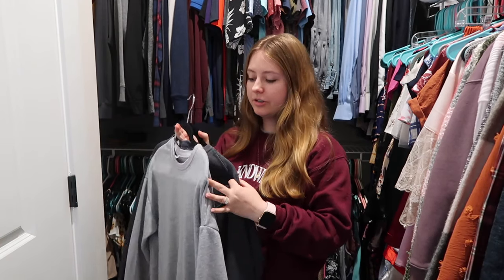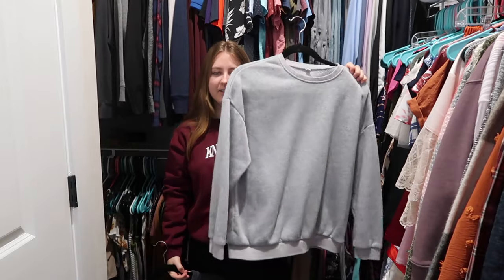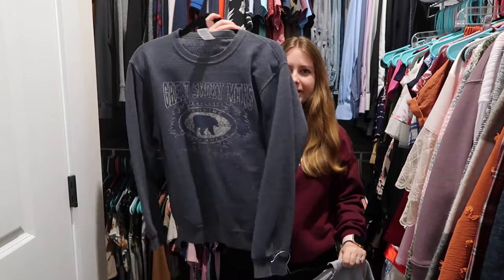Instead I'm just gonna bring a couple sweatshirts and a light puffer jacket. Two sweatshirts should be good for six days — I've got a light gray one and a darker gray one. I'll wear one of these to the airport tomorrow, so I only have to put one in my backpack. I'm gonna pack the rest of my clothing now because I think that's what's gonna take up the most space.